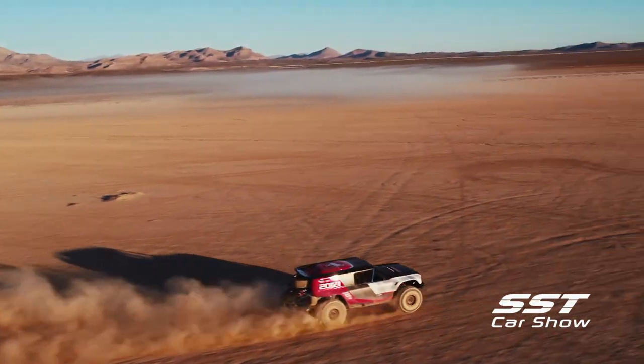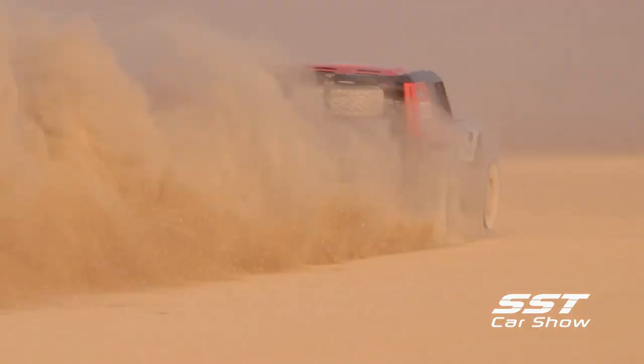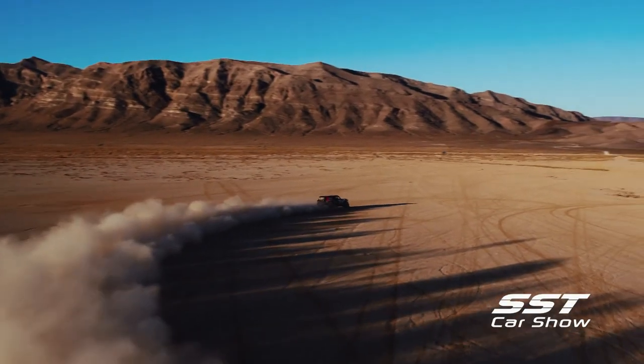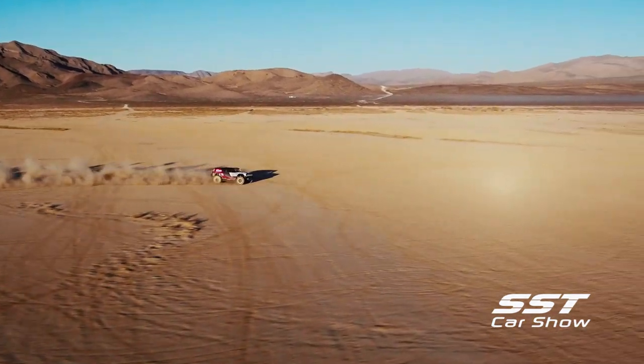The Ford Bronco is making a comeback, and to whet our appetites, a prototype race-ready Ford Bronco has been created. It's all new. Ford's Bronco R Race prototype made its debut in the Mojave Desert.